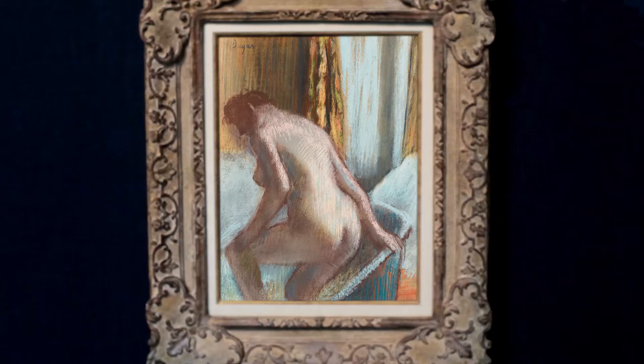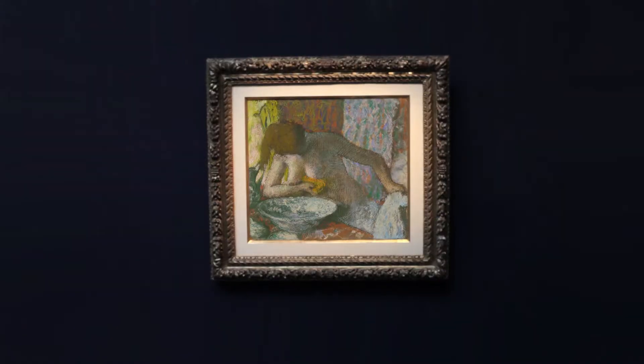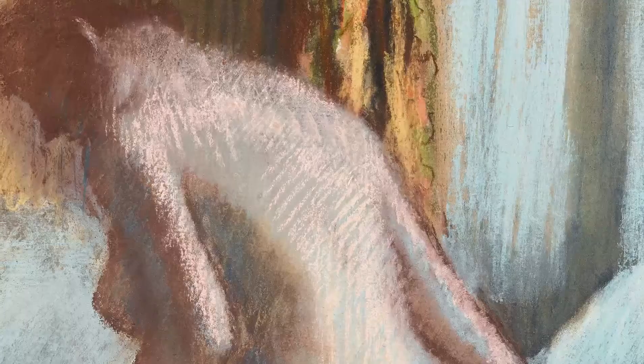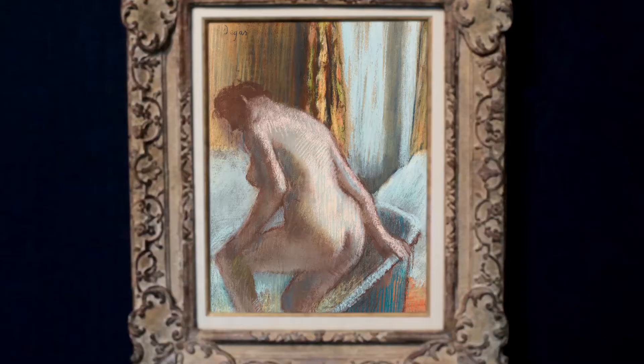The three works by Degas all treat the same theme of the bathing woman, which alongside the dancer theme was probably one of Degas's most important subject matters. He takes the subject of the woman very much unawares, going about her daily routines, very often positioning himself as a kind of voyeur. The use of pastel here allows Degas to move away from the more defined contours of a graphic drawing and create this movement and volume — the forms and contours emerging into a kind of symphony of colour.